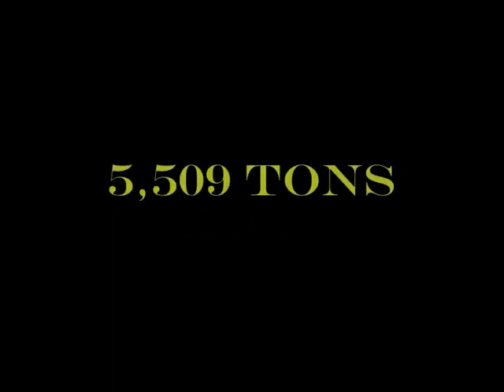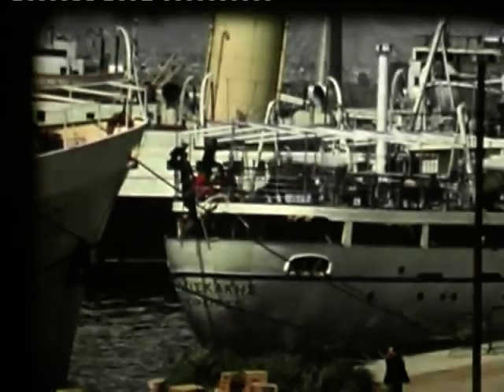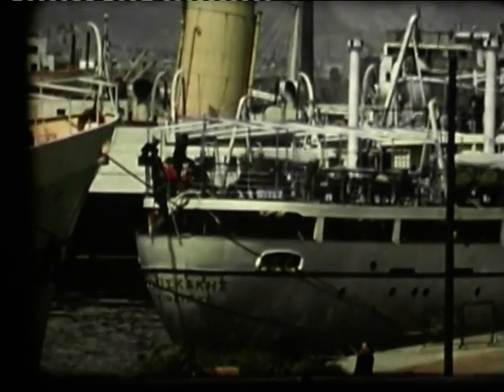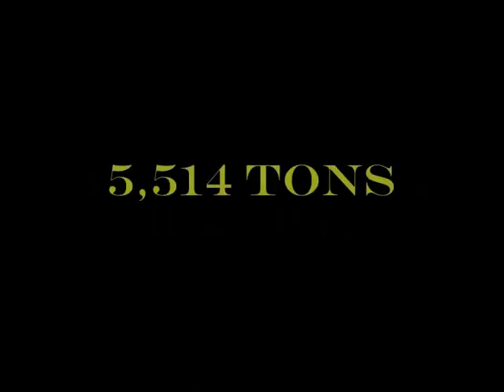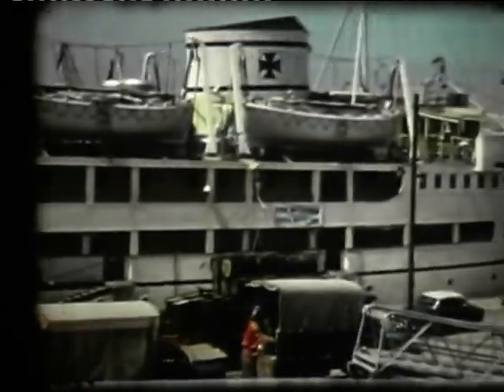We start with two sister ships, both seen here in dock. The first is the Achilleus, moored ahead of her sister. They both plied the Adriatic and Mediterranean trade. Achilleus was built by Ansaldo Leghorn in 1958. Then we come to her sister, Agamemnon, built by Toraino in Italy in 1952.